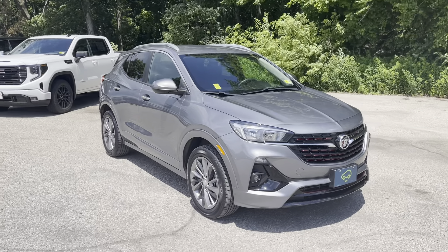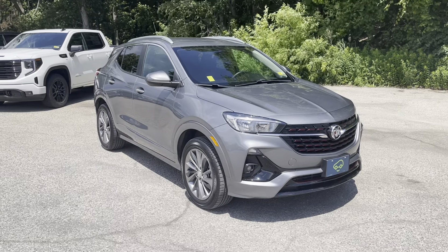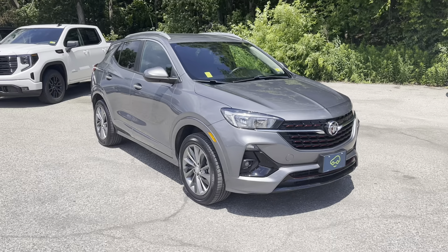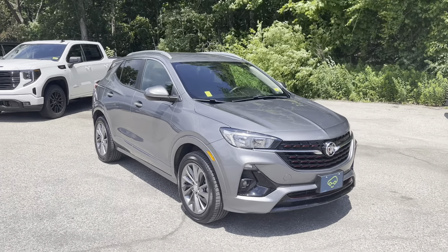Mileage is very low — 10,547 miles. Not a ton of miles on this car, for sure. Nice to have that late-model, low-mileage kind of vehicle that we love. Automatic high beams and low beams, too.